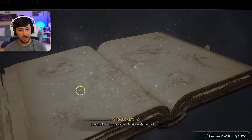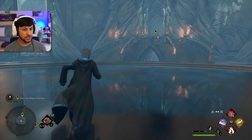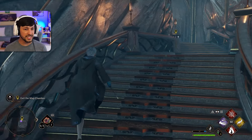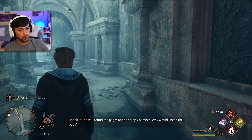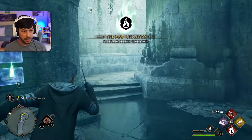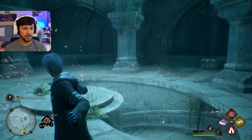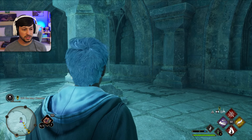Exit the map chamber. Wait, what's down here though? Revelio. What's down here? Oh wait, I went through that. Dude, this is sick guys — I'm very excited. Exit. I found the pages and the map chamber. Why would I need the book? Revelio. Oh, and we got a Floo Flame here — the map chamber. Wait, where would this lead us out at? I'm very curious. I assume we're under Hogwarts somewhere. I wonder when Professor Figg will be back. I promised him I wouldn't neglect my studies while he was away. Suppose I have enough to distract myself with until he returns with the book.